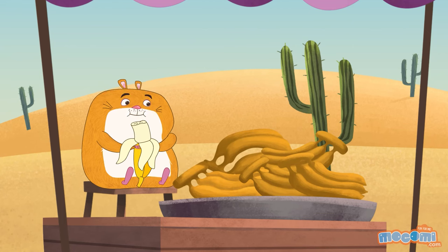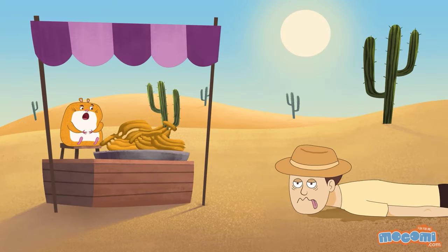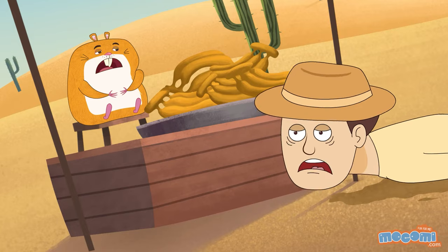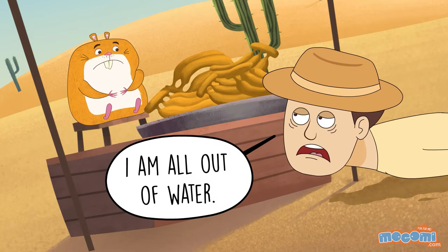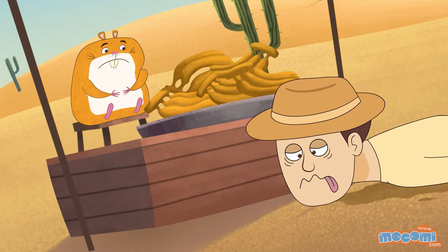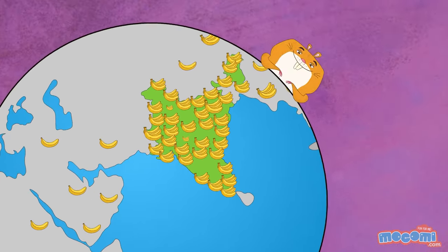Bananas are made of 75% water. India produces more bananas than any other country.